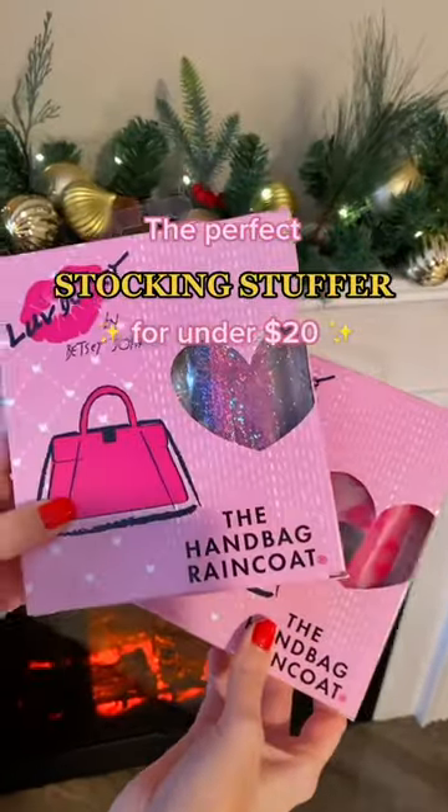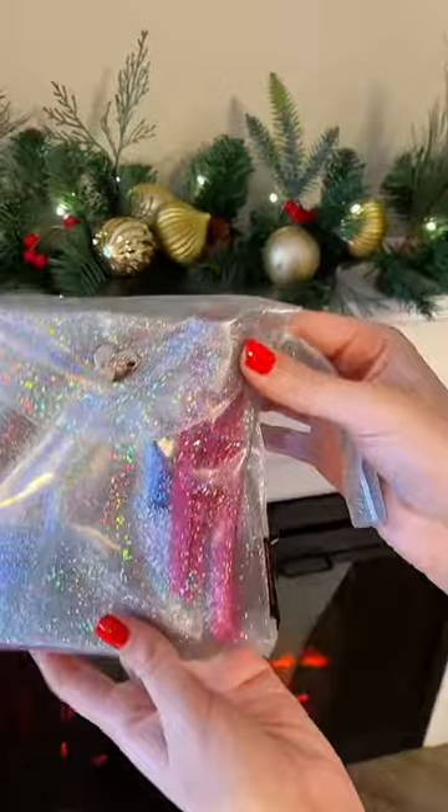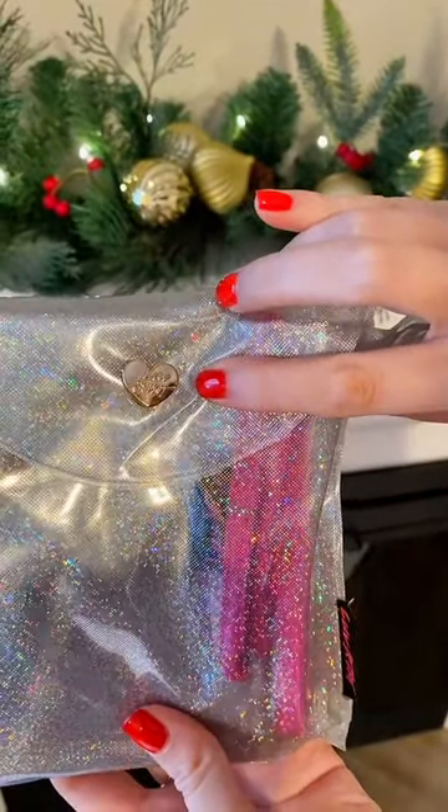This stocking stuffer is perfect for that luxury gal in your life — a handbag raincoat, or what I like to call the purse poncho. This is so adorable. This is immediately out of packaging, and it has the classic Betsy Johnson emblem on the outside.